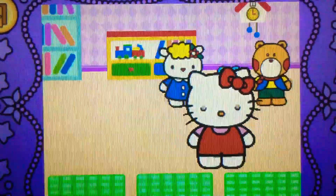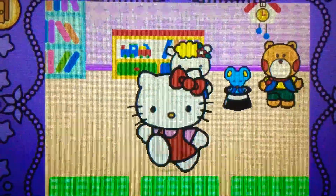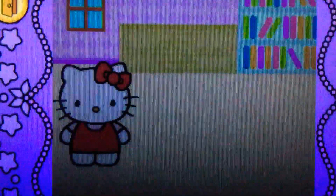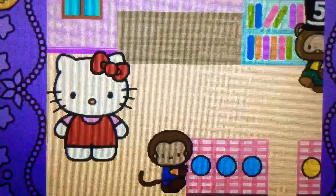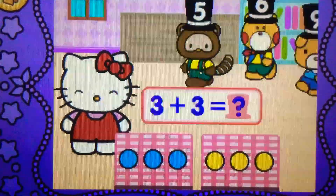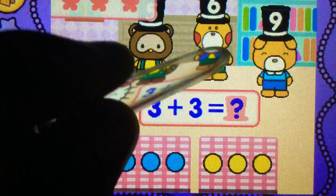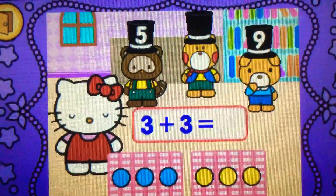It's a mystery. Hello Kitty performed magic. Nine. Try again. Six. Correct. Three plus three makes six.